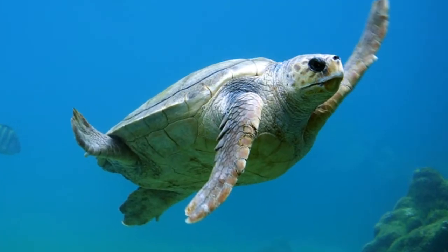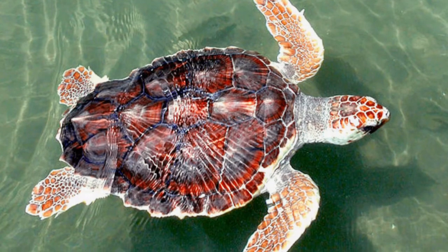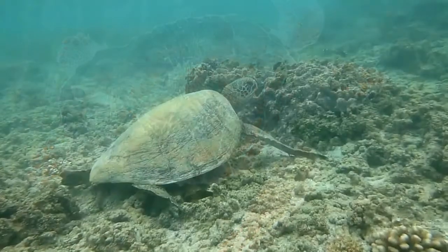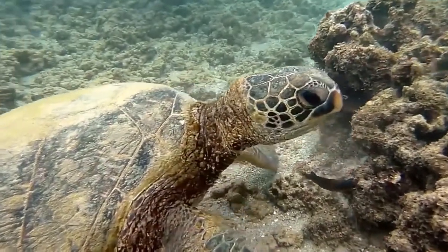The loggerhead is Florida's most common sea turtle. Named for its bulky head, it feeds mainly on sponges, jellyfish, and invertebrates with hard shells. The green turtle earned its name for its green body fat, and it enjoys a vegetarian diet of seaweed and algae.